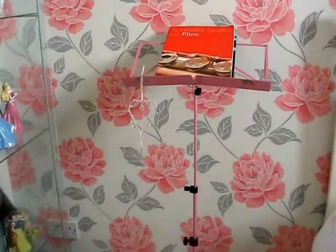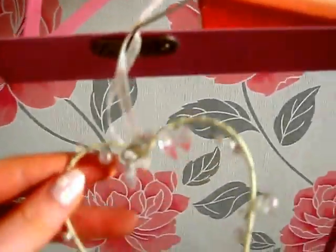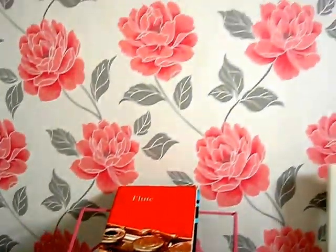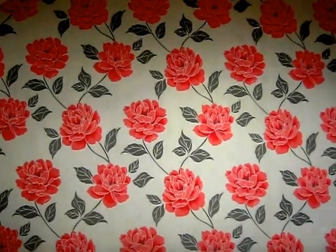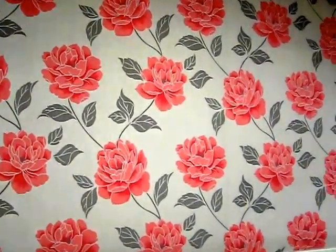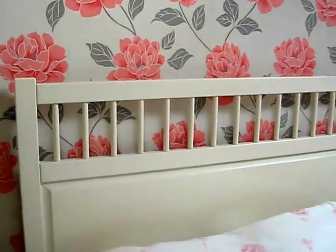And then this is my music stand, because I do play the flute — this is just a little hanging thing. My wallpaper is from B&Q and it's a really pretty pastel pink roses design. I love that, and my whole room was kind of based on that design. So this is my bed — it's a double bed.